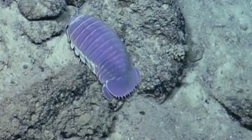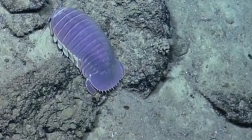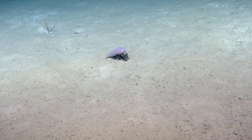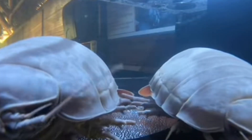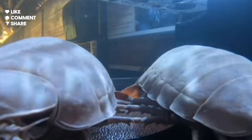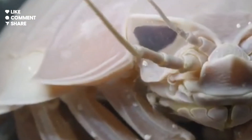But here's the crazy part: giant isopods can survive for up to five years without eating. When they do find food, they stuff themselves until they can't even move. Their slow metabolism allows them to endure long periods of starvation, making them some of the most patient creatures on Earth.